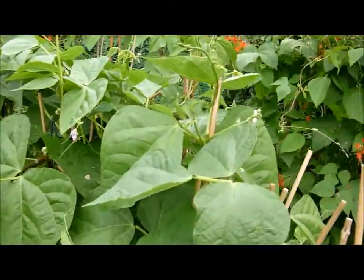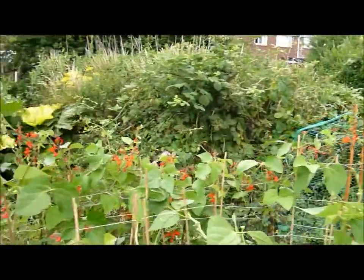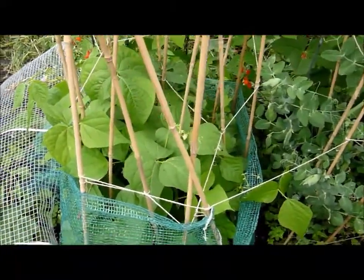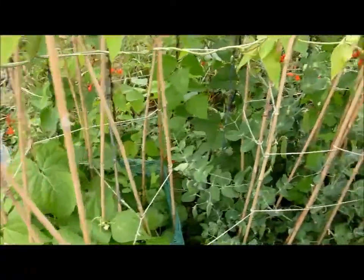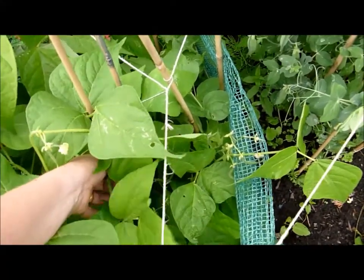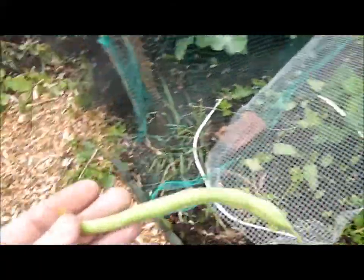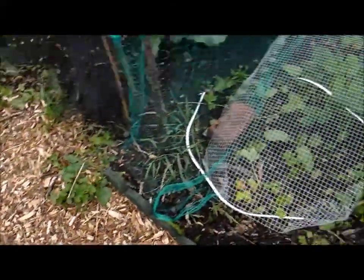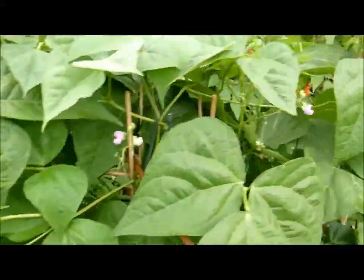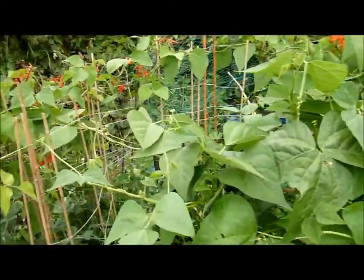The beans at the back are runner beans — they go all the way round to the back. We've got some dwarf french beans in here which will be ready to pick soon. I can see some in there now. I'm going to get one out and just pick it. There's one — I'll pick that now. There are some more peas there, and these are french beans here, so we're going to have tons of french beans as well.